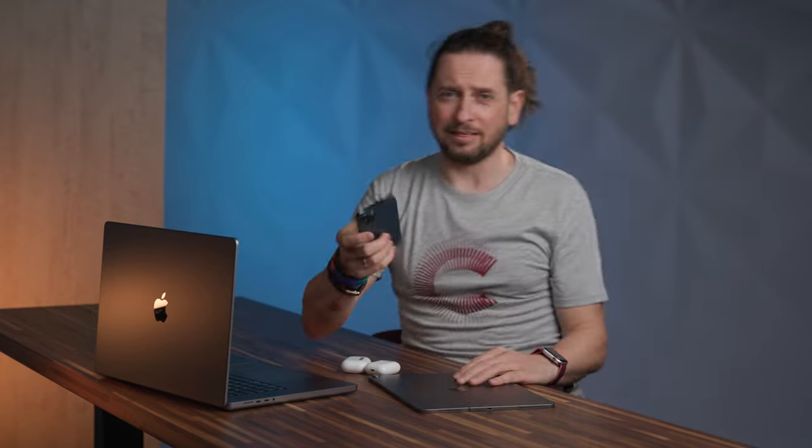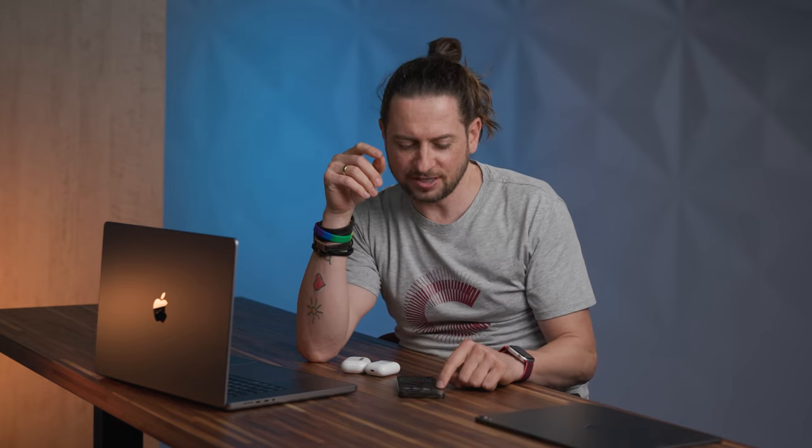Just one more thing. Why the heck is Apple designing such an awesome product that just can't be used without a phone case? I just wonder if Jony Ive is using a phone case on his iPhone.